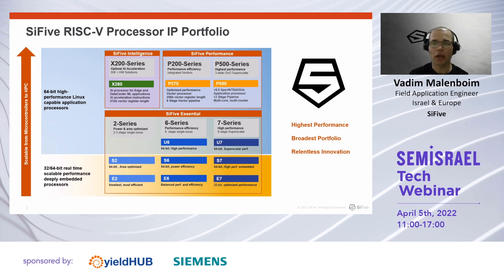Our essential cores cover the deeply embedded segment, starting from the smallest 32 and 64-bit E2 cores, going through our mid-range single-issue 6-series, which gives you the best trade-off between performance and area, and extending to our highest-performance embedded series, the 7-series, which powers the widely used SiFive Unmatched cores.